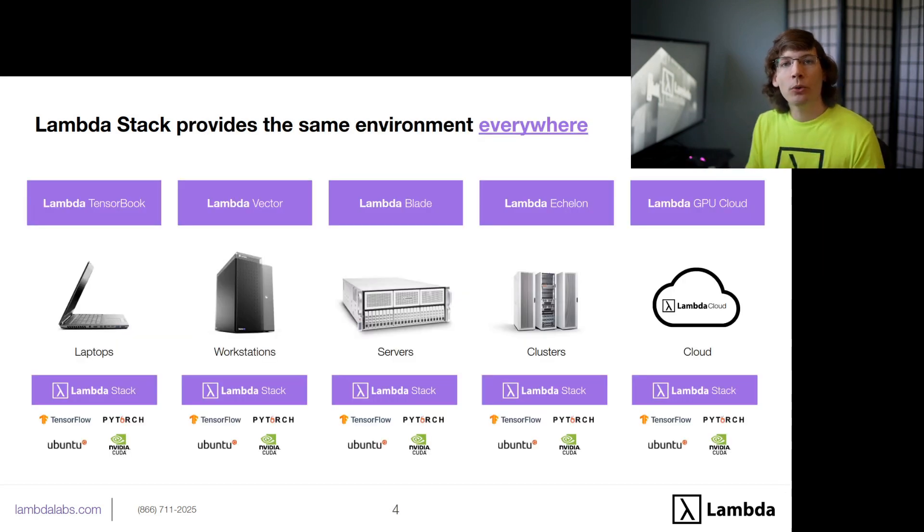One of the really cool and most powerful things about Lambda Stack is that it is the same environment everywhere. Whether you're using a Lambda TensorBook laptop, a Lambda blade server, a cluster, or a GPU cloud instance from us, every single one of these systems will have Lambda Stack installed. You'll be able to copy your model from one machine to another and just run it. You don't need to be inside of a container, you don't need to do any additional system administration — you just install Lambda Stack, and your models sort of magically become portable.